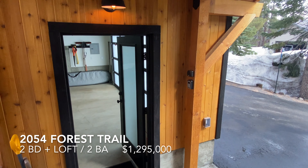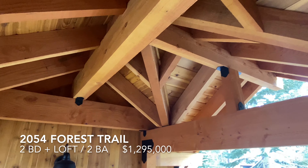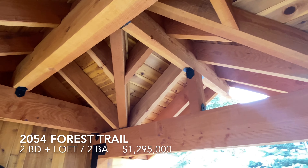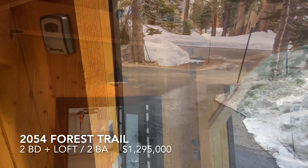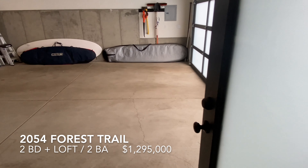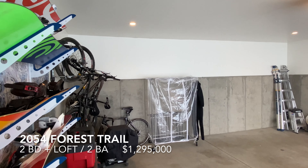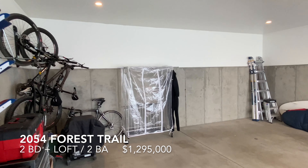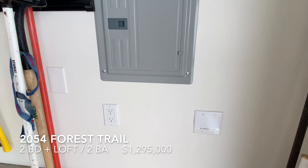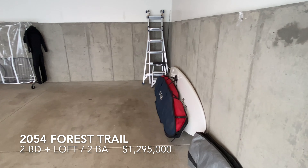From the garage to the front door is this covered breezeway. The garage — wonderful garage, almost brand new. The garage is already pre-wired for electric vehicle charging.